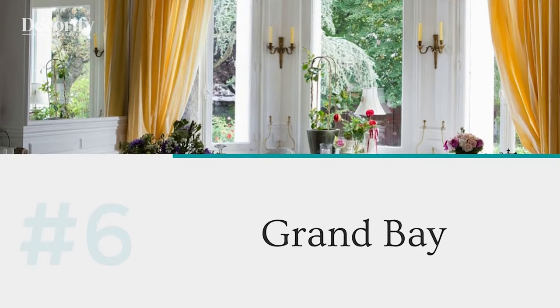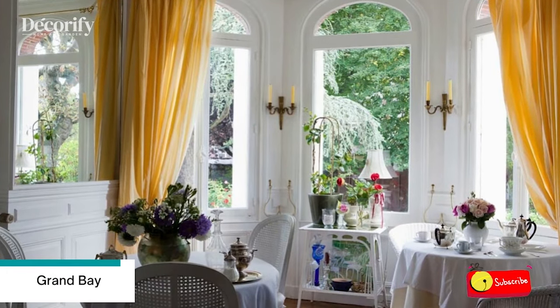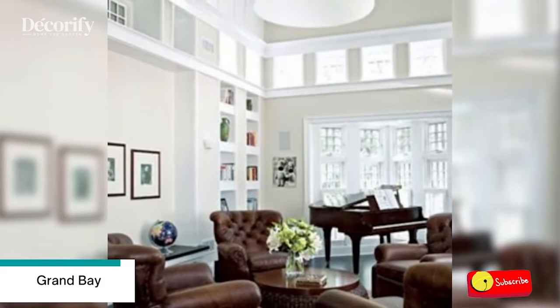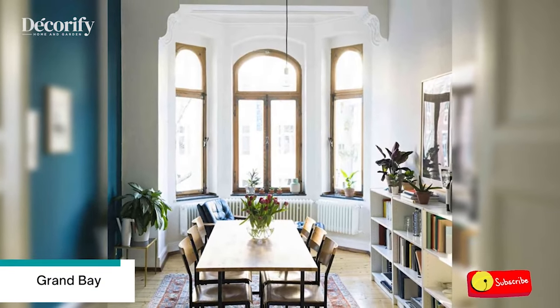Number 6: Grand Bay. The high bay windows in this sizable dining room develop an air of majesty that does a great deal of the interior design work on their own. However, a saturated peacock blue accent wall, a vintage rug, a huge warm wood table, as well as plenty of books and plants ensure it feels like an inviting place to gather for a meal.